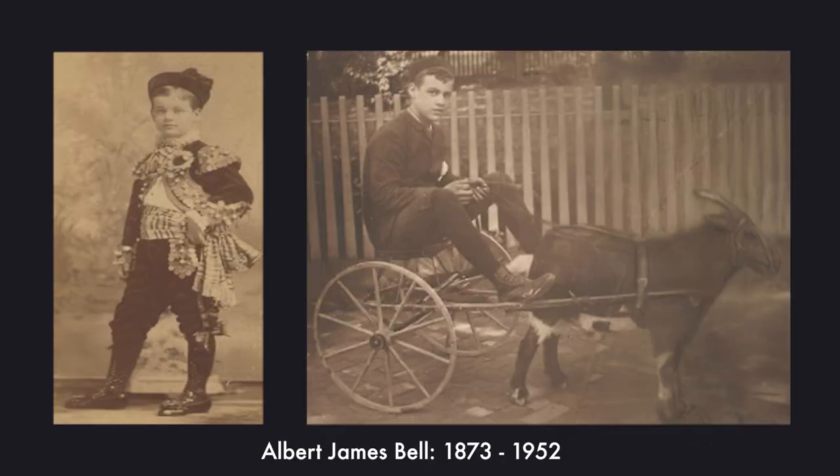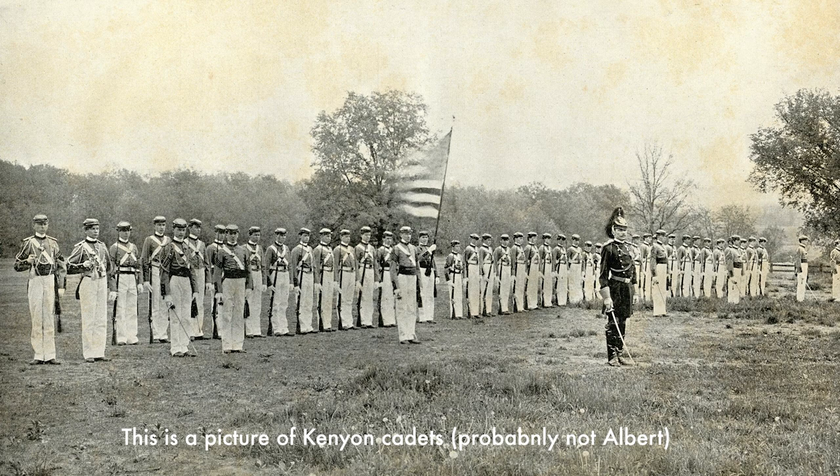His name was Albert James Bell, born in 1873. He went to military school very young — I think that was common in my family at that time, though it certainly isn't anymore. He went on to Kenyan College in Gambier, Ohio, became a pediatrician, and then the chief of staff at Cincinnati Children's Hospital. So he did pretty well. He was not a drummer.